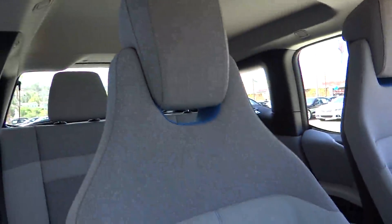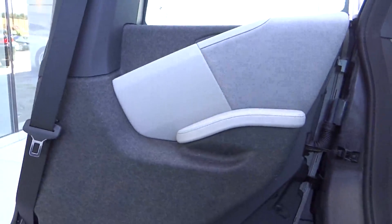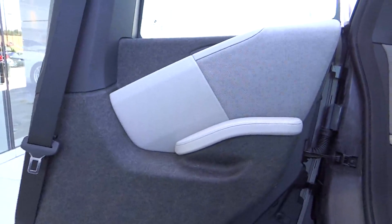Here are some of this vehicle's great options: stability control, anti-lock braking system, navigation system, traction control, steering wheel, audio control, air conditioning, driver airbag, power steering, adjustable steering wheel, keyless entry, cruise control, aluminum wheels.